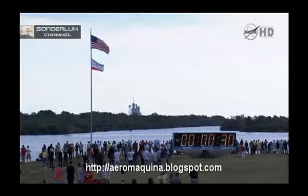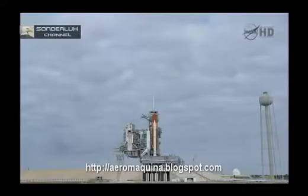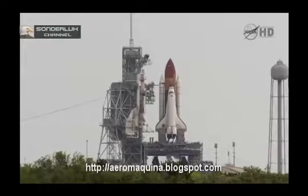T-minus 31 seconds, and the handoff has occurred. 25. 20. Firing chain is armed. Hot suppression water system is armed.